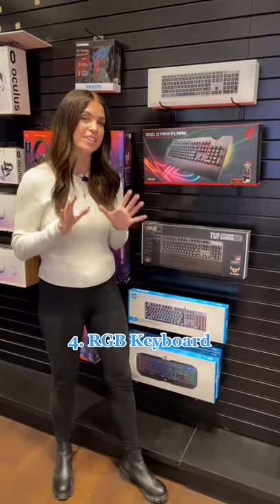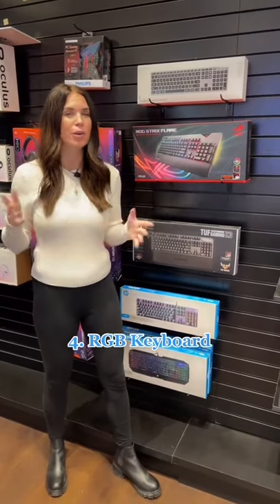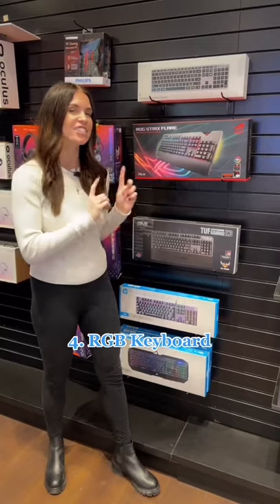Number four is an RGB keyboard. If you want to impress your co-workers, or maybe take a gaming break at lunch, this is for you.